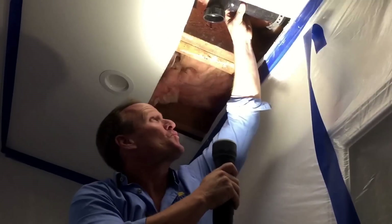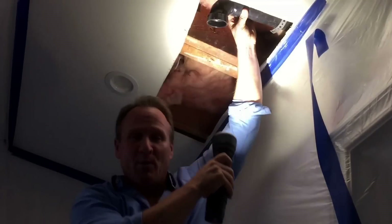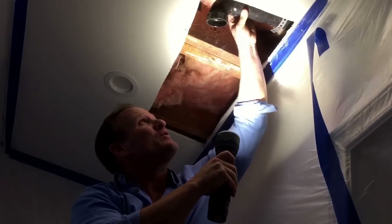Well, there you have it folks — right here, opened up right where we located it. And look what we found: a disconnected sewer pipe. We found the sewer.